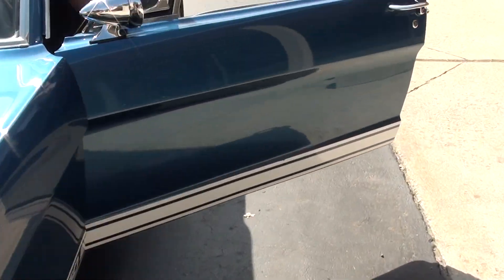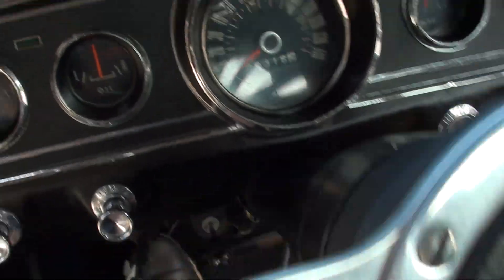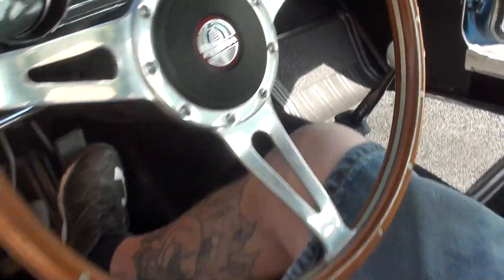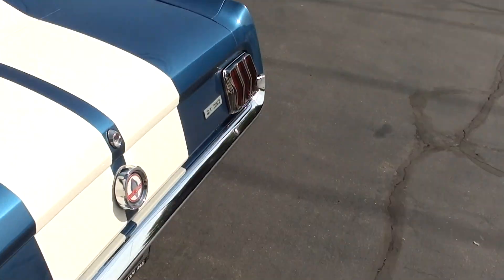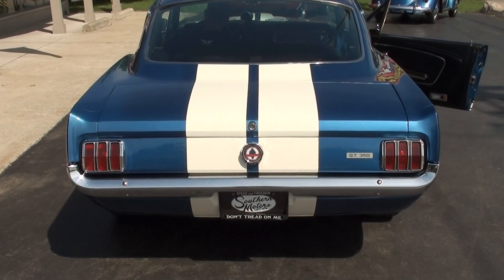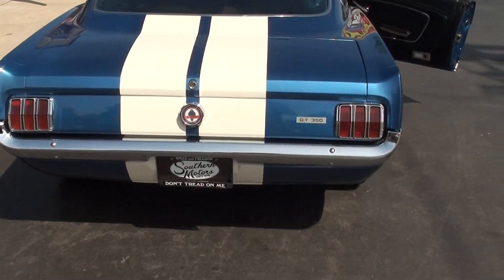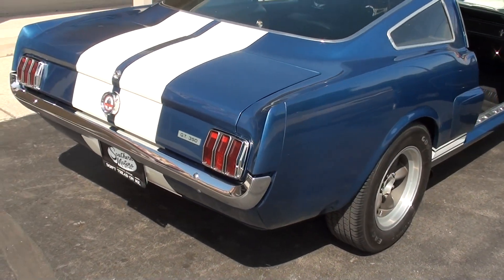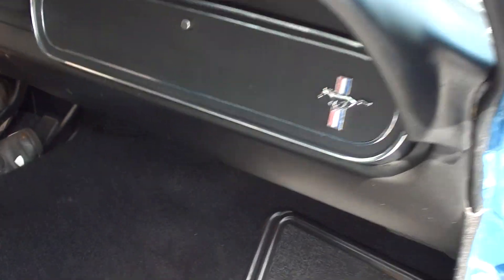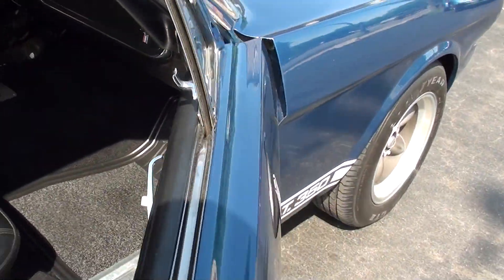That is just a super cool car. All your gauges work, the parking brake does work. It's radio delete. The blower motor does work. All the dash lights and everything in there work.